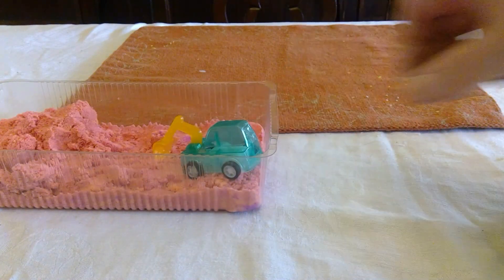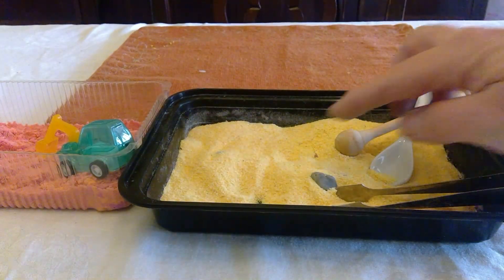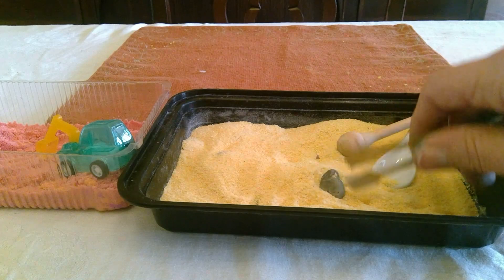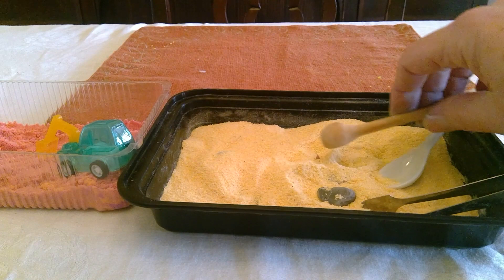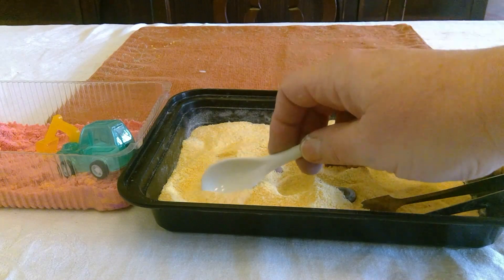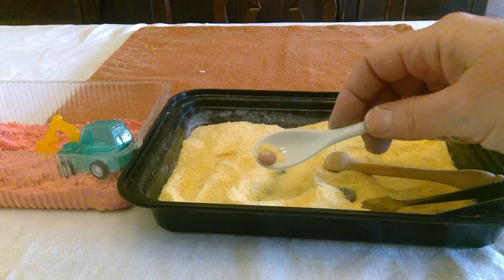If you don't have sand, another thing you can use is some cornmeal. I just poured some cornmeal in this takeout container, and I actually added some little rocks in there to dig up and have some different materials, some different things to use to dig in the sand, like these spoons. And I even found some tongs that were fun. I think I found something — oh, what could that be?